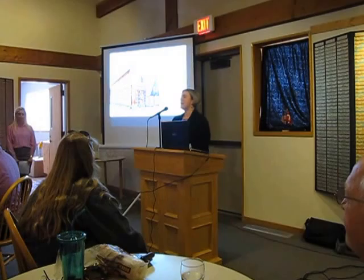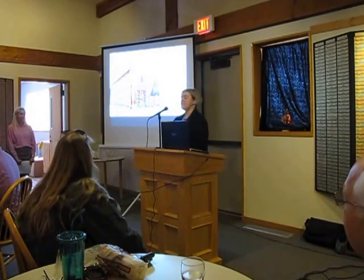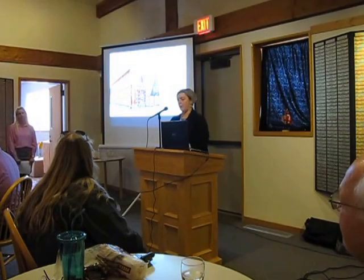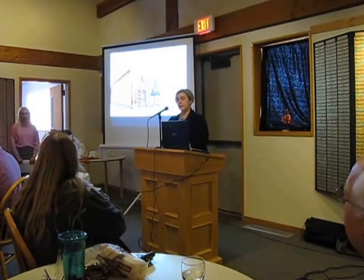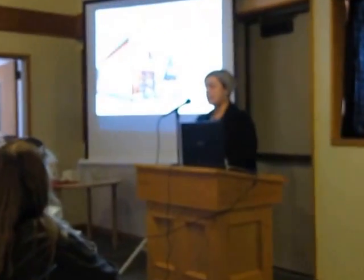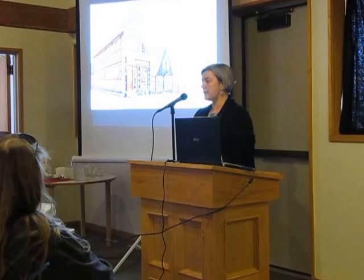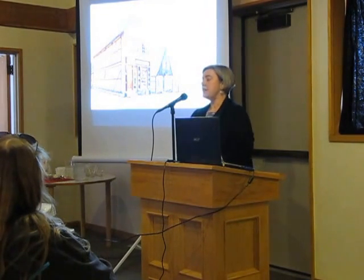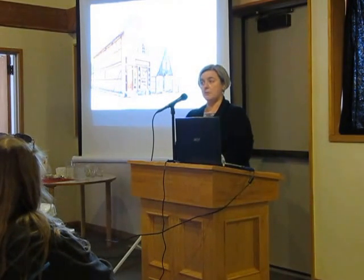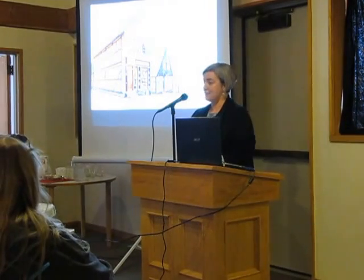We are thrilled to have you with us today. Our speaker today is speaking on the topic, as you see, daily life in Denmark in 1864. Sophia Krog-Nielsen is actually one of our interns here at the museum. She's a graduate student in Denmark. Her bachelor's degree is in history and she's currently pursuing a graduate degree in the field of experience economy.